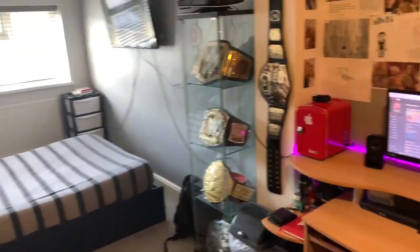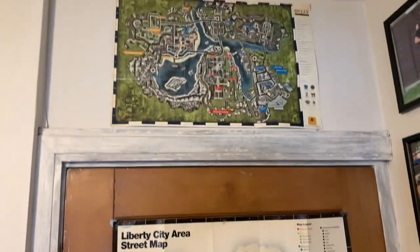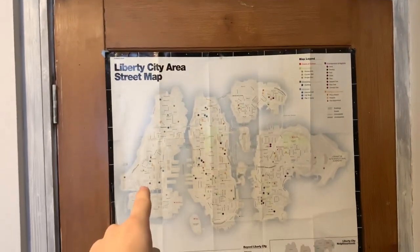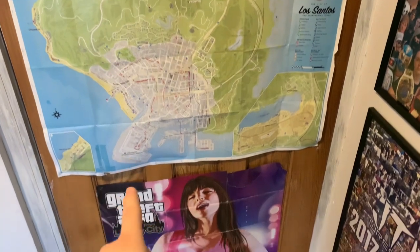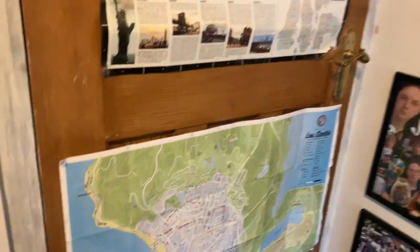Opening the door — this is what we see. We're going to quickly turn around and shut the door. Starting off on this side: everything here is still the same as last year — Bully Scholarship Edition poster, GTA 4 Liberty City map poster, GTA 5 map poster, and then GTA Episodes from Liberty City map poster down there.